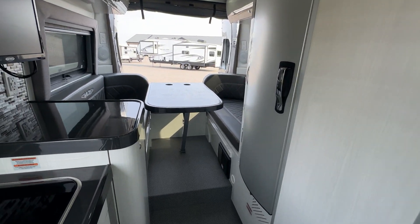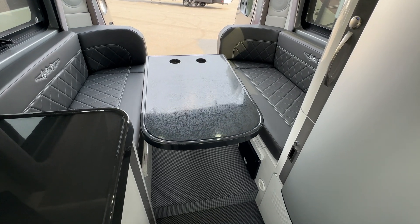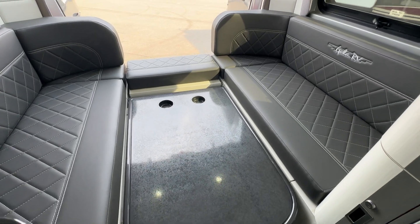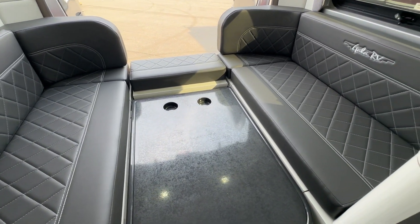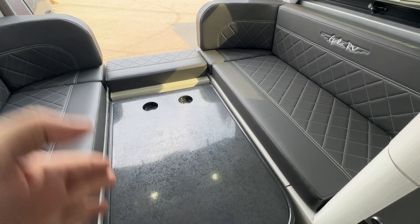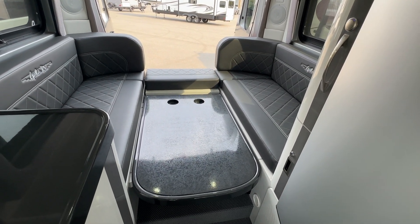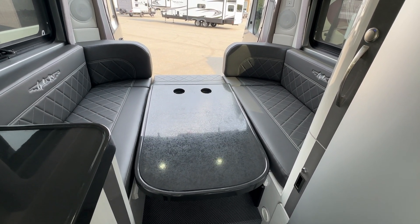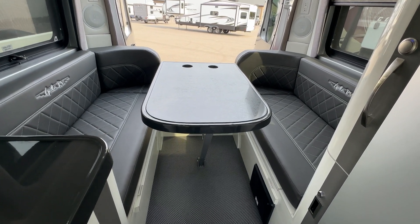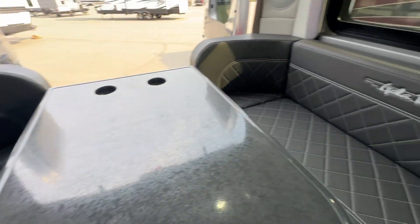Over here is the vanity mirror for the bathroom area. We'll head towards the back of the coach. Before we get all the way back, I'll show you how to make the bed — it just powers down. The switches are right above the door with the rest of the switches and monitors. You just rearrange the cushions to create the bed. I'm six feet tall and I can fit across this bed — you're going to sleep east-west, not north-south. When it's time for breakfast, just pop the bed back up into the table position and you're all set.